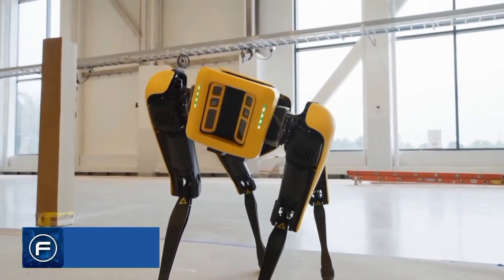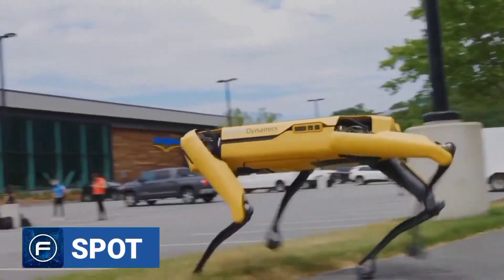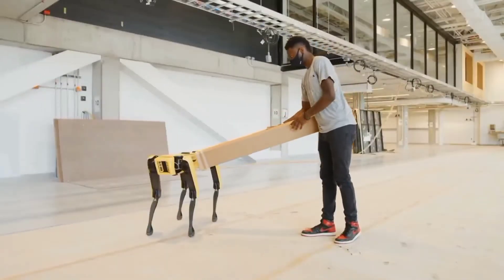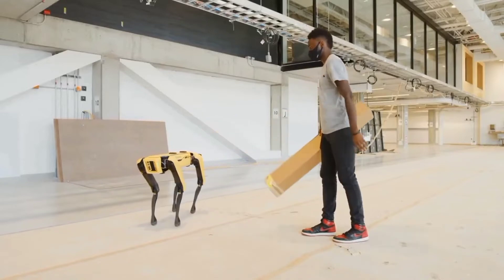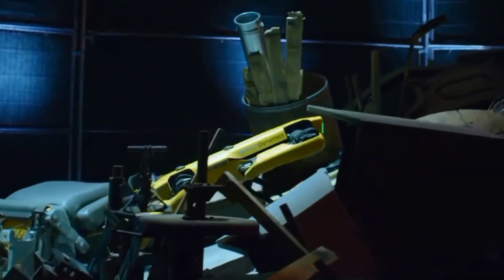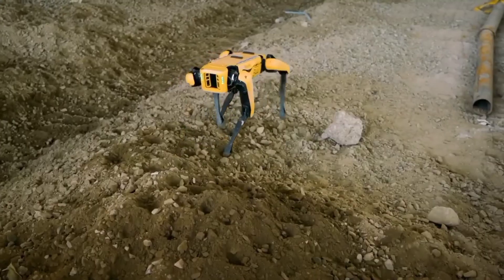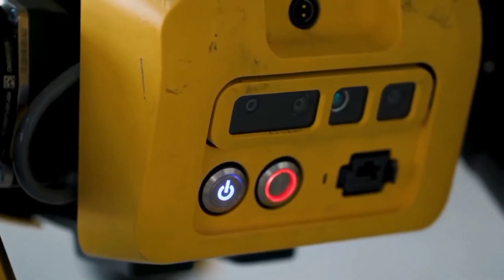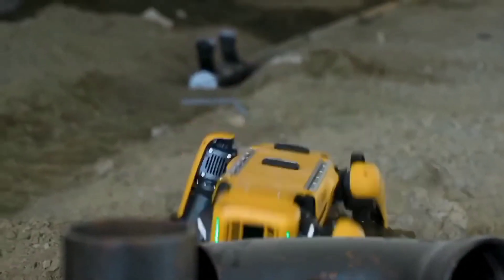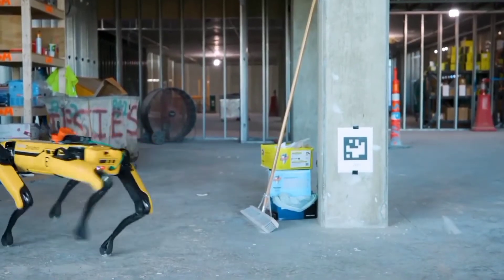On number 9 is Boston Dynamics' Spot. Spot is an animal robot that looks a lot like a dog. Just like any other dog, Spot can troll around your office, home, playground, and so on. Spot boasts some impressive features, including the ability to map your area, detect obstacles, lift goods, and much more. Spot can work in temperatures ranging from 20 to 45 degrees Celsius.